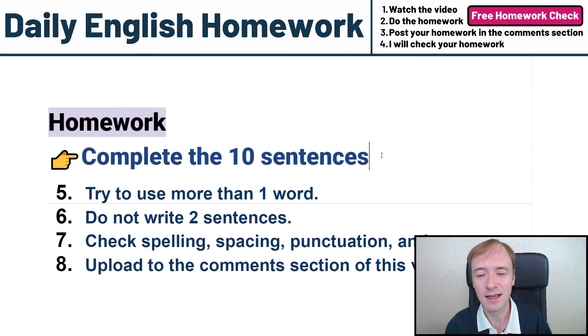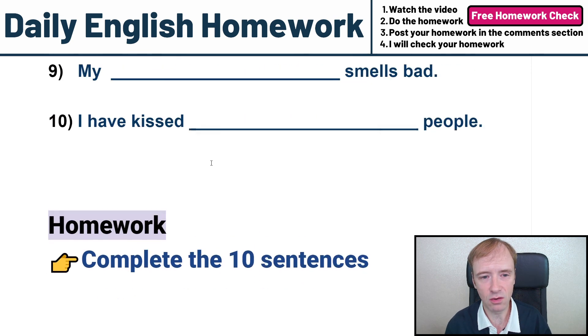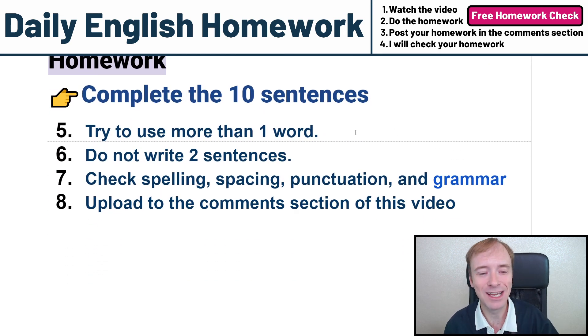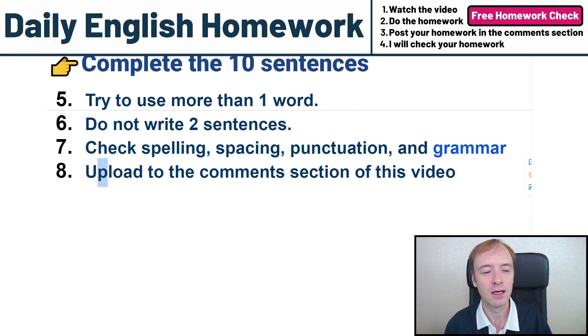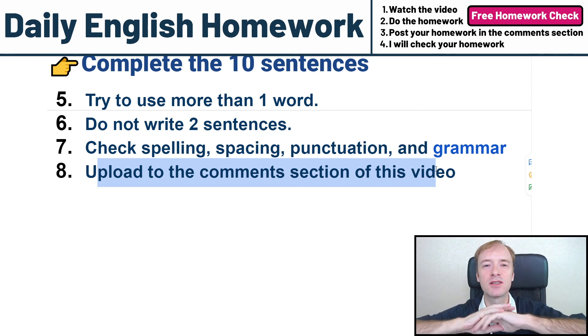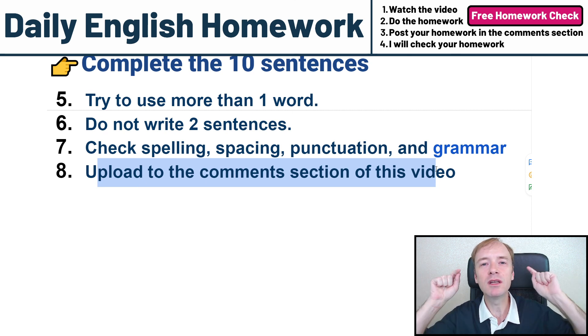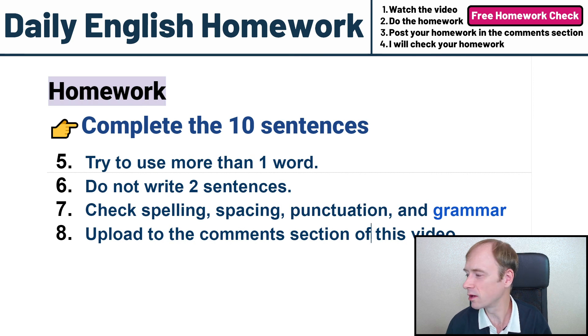Complete the 10 sentences. Try to use more than one word — if you just use one word, I understand, just try. Do not write two sentences. You should only upload 10 sentences. Check the spelling, spacing, punctuation, and grammar. Upload it to the comment section. This homework is free and open to everyone, including you. That's the homework. Do your homework. Goodbye.